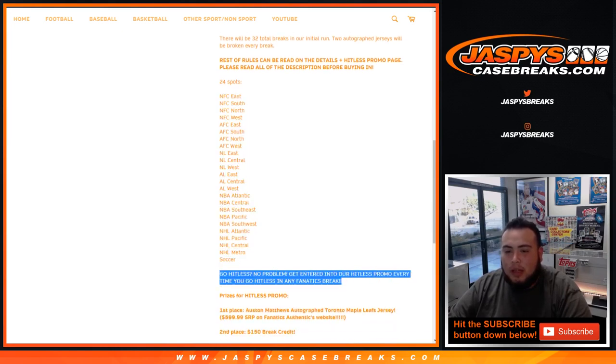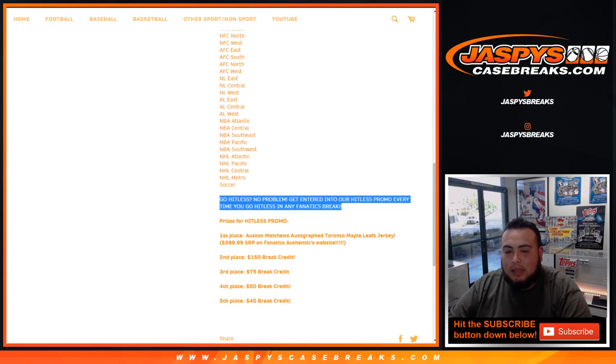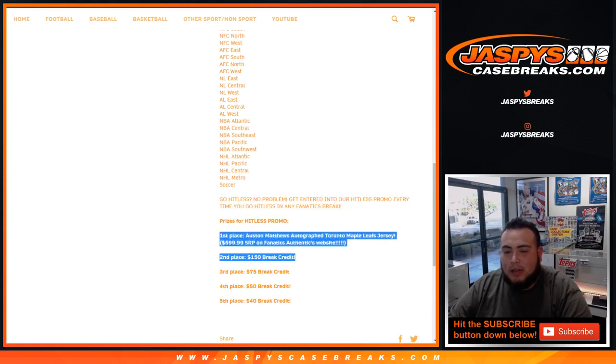If you go hit list, there's no problem - you're entered into our hit list promo giveaway when you go hit list in any Fanatics breaks. Once we sell out all of our breaks, we'll get the hit list customer names, put them in a randomizer, and the top five will win prizes. First place: an Auston Matthews jersey, which is a $600 value. Second place: $150 break credit. Third place: $75. Fourth: $50. Fifth: $40 in break credit.